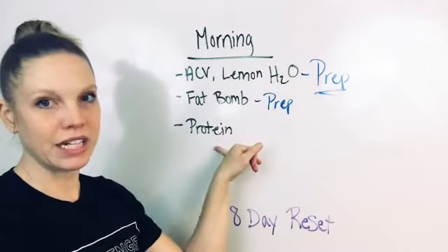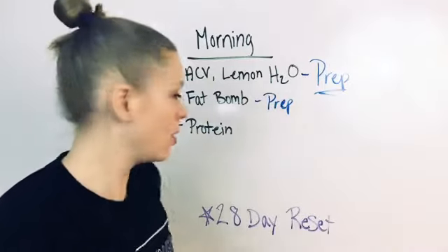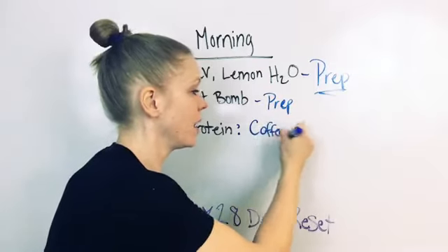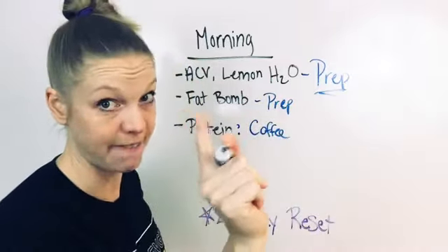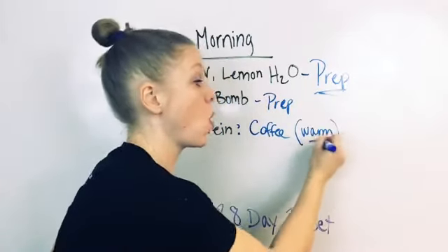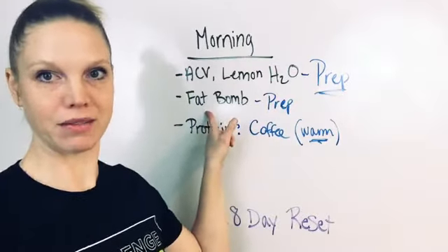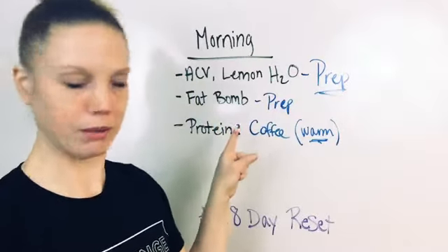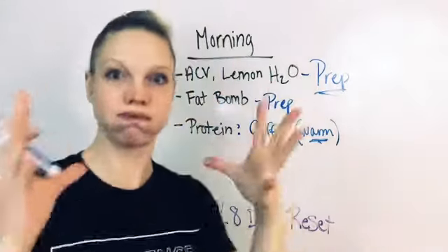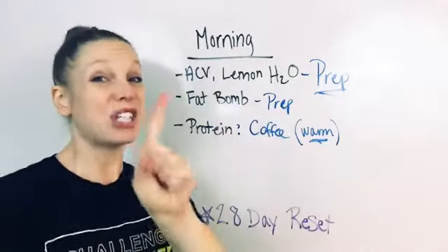Then for protein, getting your protein in the morning — I make a coffee protein shake, which is so good. It's just warm coffee — warm enough to melt the coconut oil in my fat bomb if I throw a fat bomb in there, which I sometimes do. If the coffee is too hot, it explodes in the blender — I've learned that. So warm coffee to melt it, but not too hot.